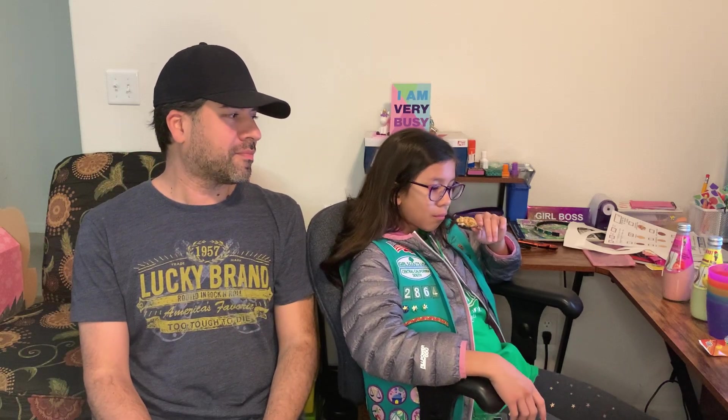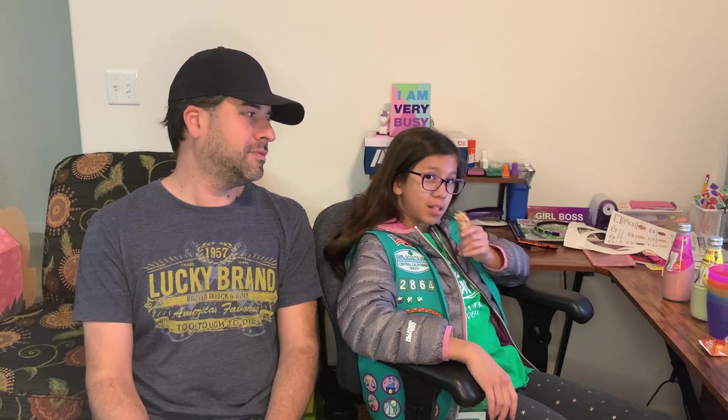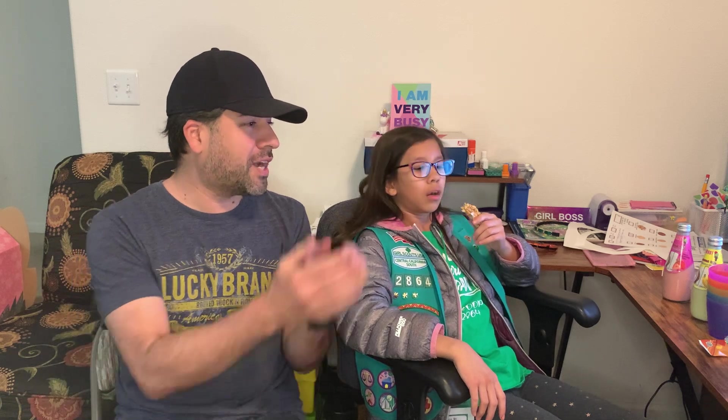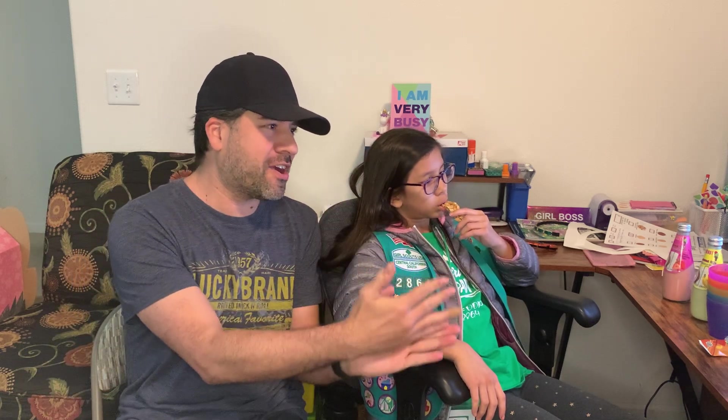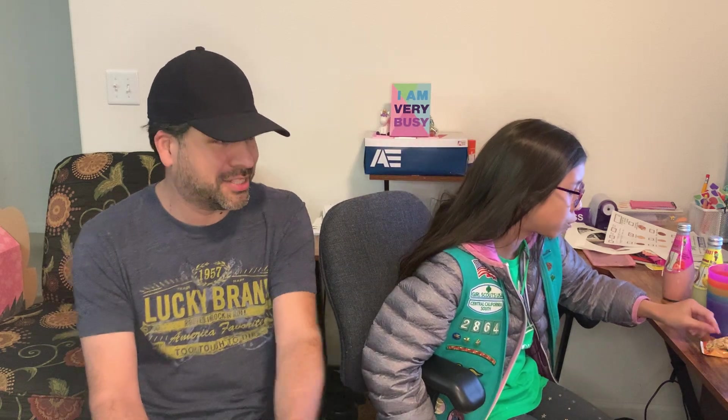Hey guys, it's me, KCB, in C-Town. I'm eating a granola bar — something she's already had, so she's already broken the rules of the video because it's supposed to be something new. And I was hungry. But we've got food right there. She's hungry, so let's open it up.